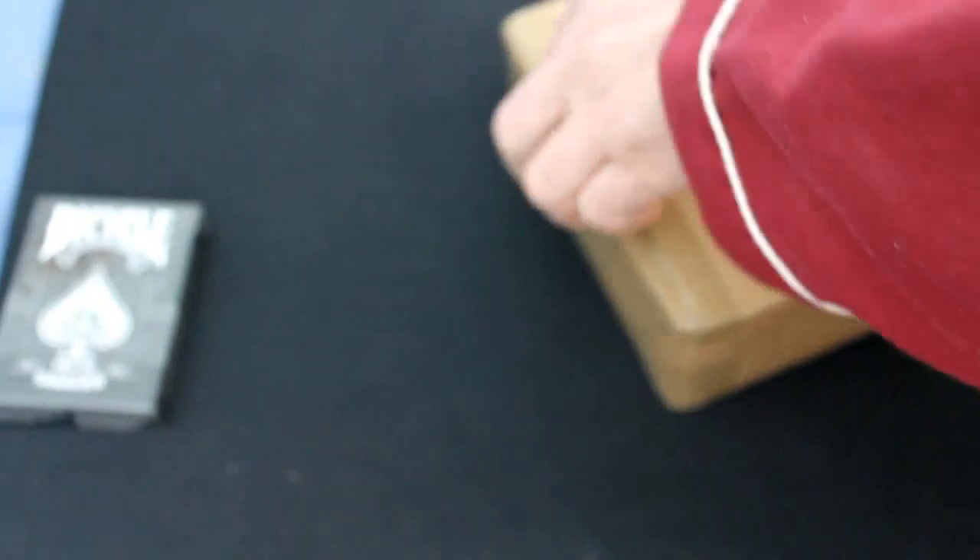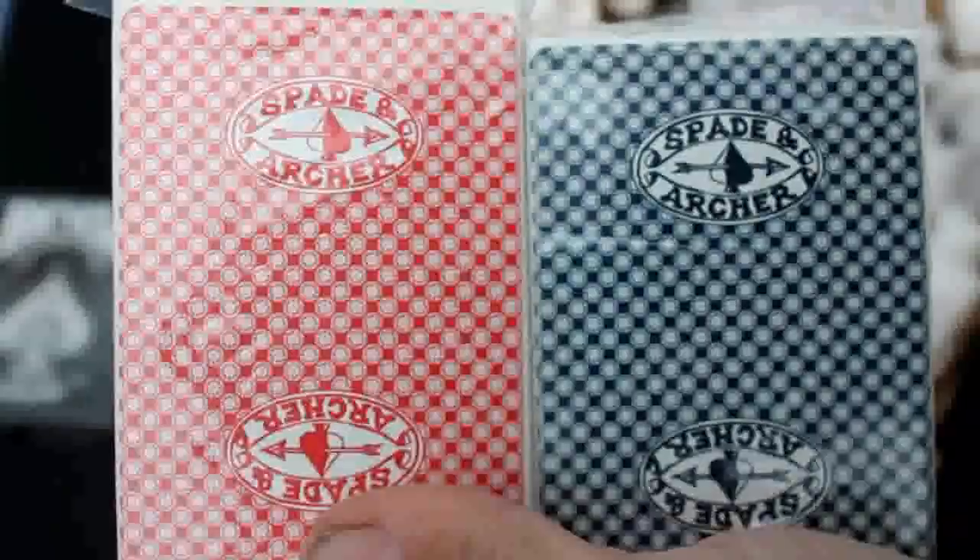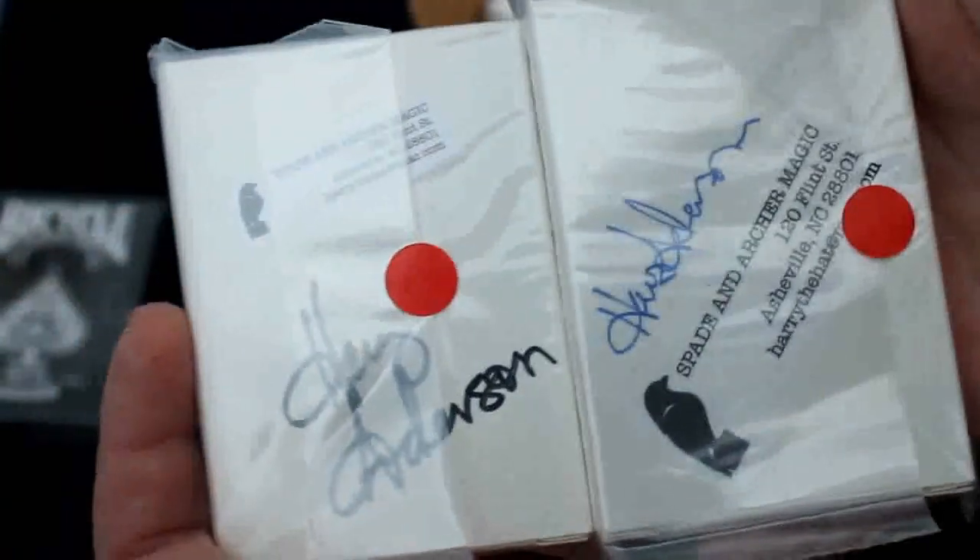This one is from mymagic.com. Let's see what we got here. First of all, I got these — they're actually in plastic cases. These are Spade and Archer decks, from Damako. They are from Harry Anderson's shop and he actually autographed these decks. That's pretty cool.